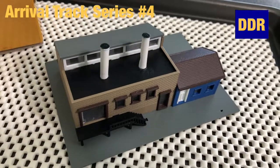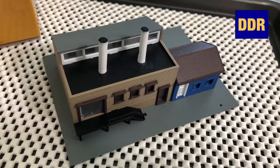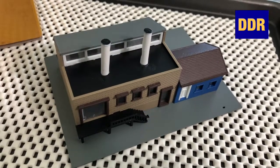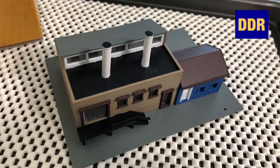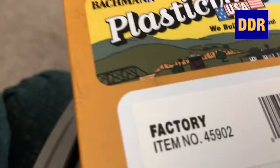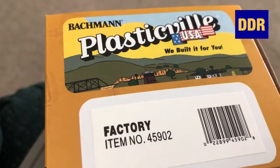Good morning guys, got a new arrival here for the arrival track series number four update. This is the pre-built factory I got from Model Train Stuff. It's manufactured by Plasticville — Buckman Plasticville. There's your item number.